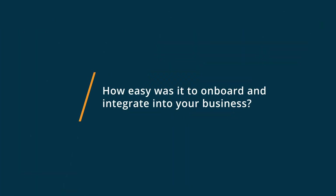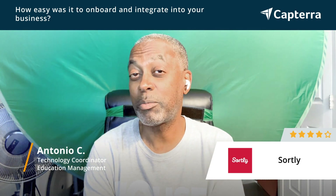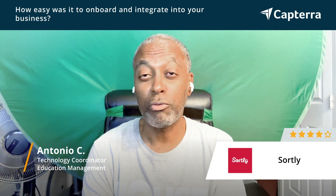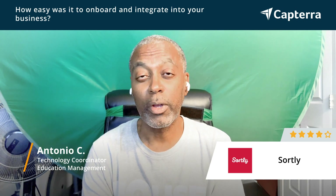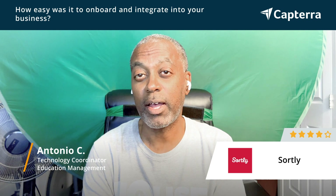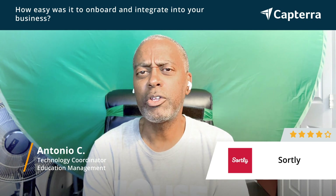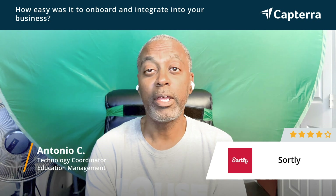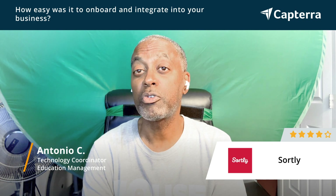In the beginning, it was a little rough. I think as with most software programs in the beginning, it's always rough until you know where things are and how to use them. It gets a lot better over time. It took me maybe about a week or two to really get used to the UI and its features, and ever since then we've been pretty much flying with Sortly.